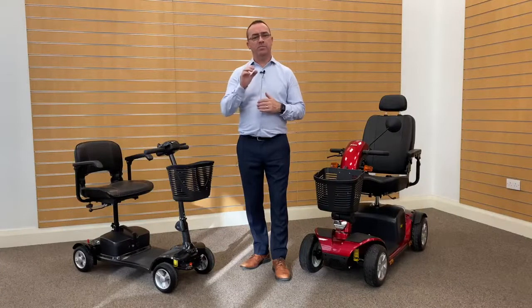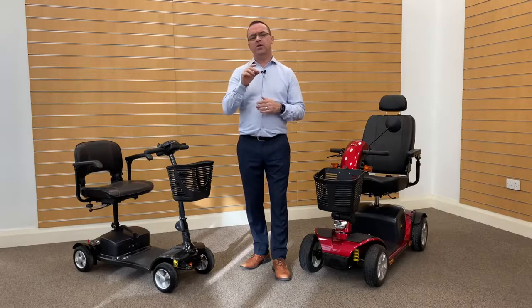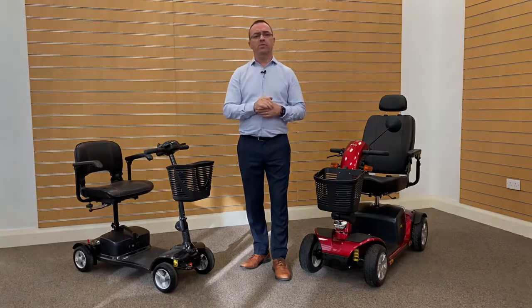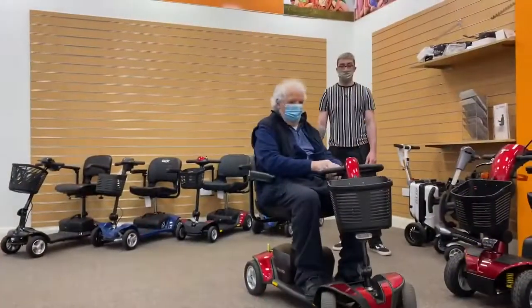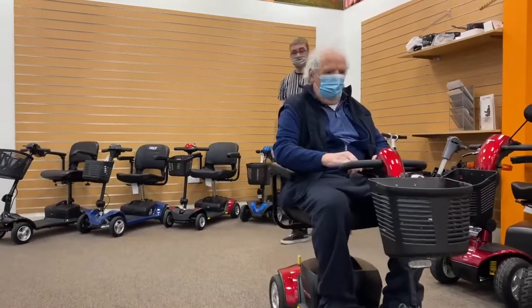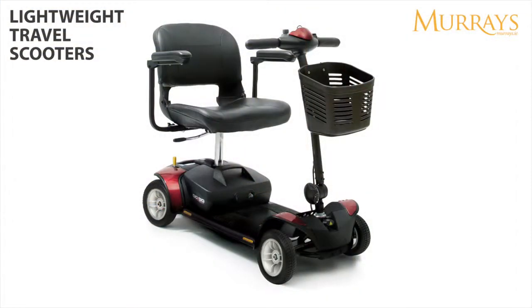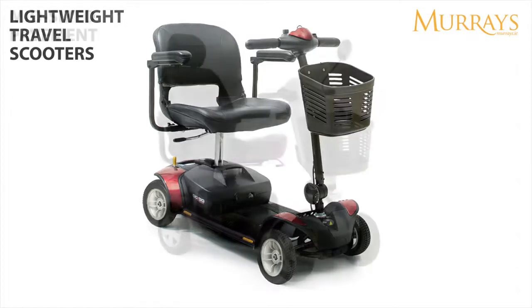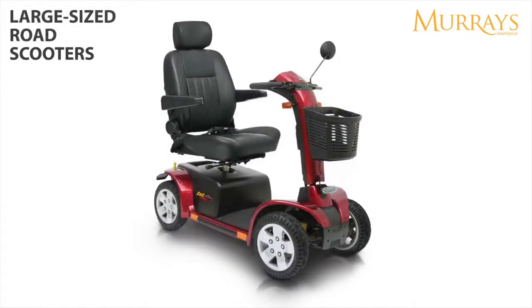Purchasing a mobility scooter is a big but practical decision and one not to be taken too lightly, so we recommend you take the time to look at your requirements and needs before you buy. There are three types of mobility scooters to choose from, each with their own features and benefits: lightweight travel scooters that fit easily into the boot of a car, mid-size pavement scooters, and then larger 8 mile an hour road scooters.